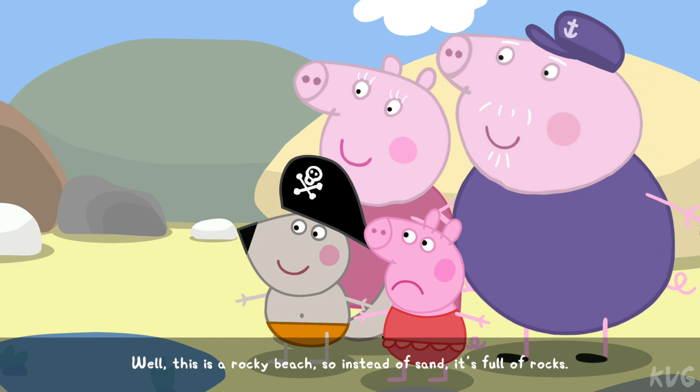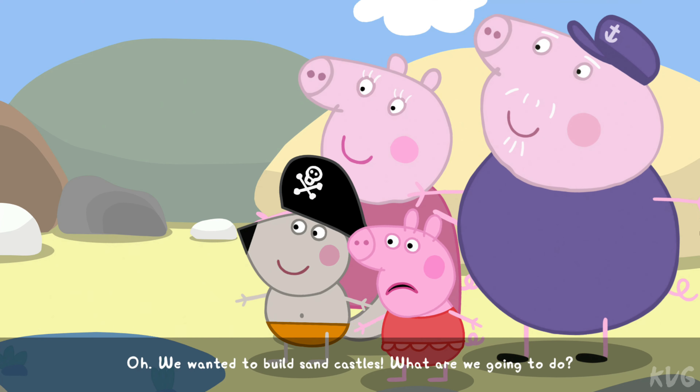Well, this is a rocky beach. So instead of sand, it's full of rocks.